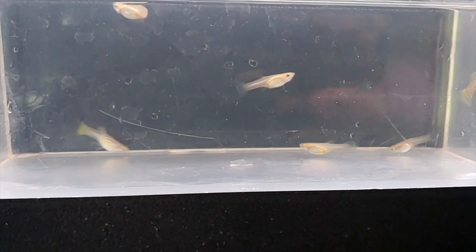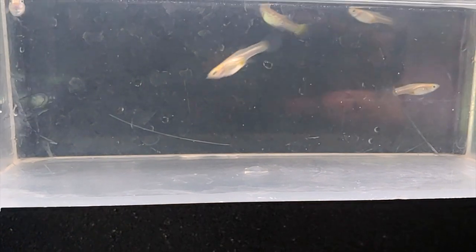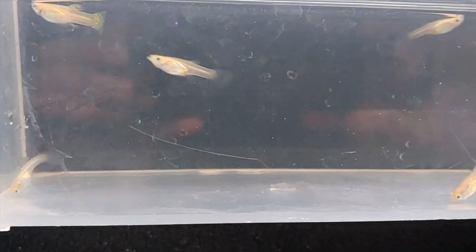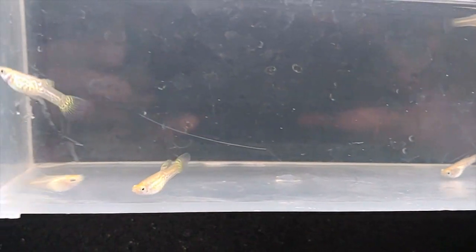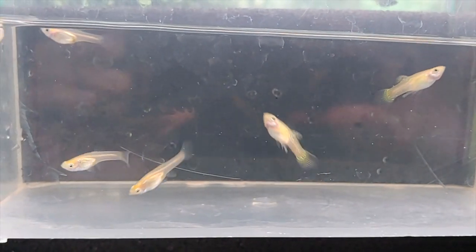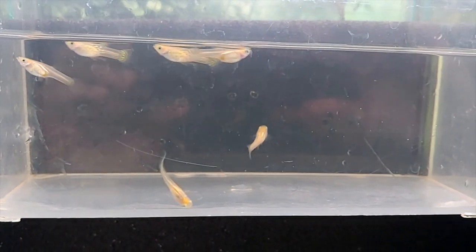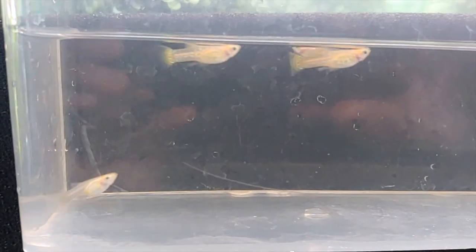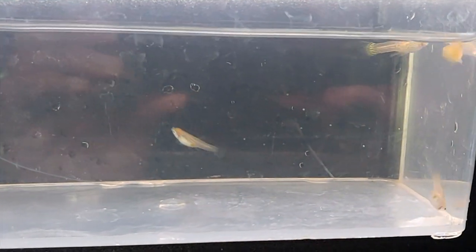This is the fish labeled as top sword cobra or snakeskin — can't remember which. Looking at it, it's actually hard to tell which one it is, so we shall see with time. That's a nice cute strain; happy to receive these and keep them going.